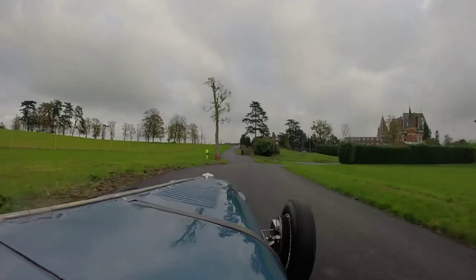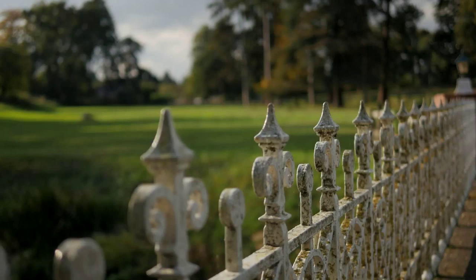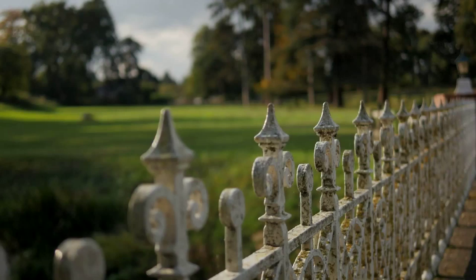The Chateau Impeny hill climb is just a fabulous opportunity to run an old car in a classic setting on a beautiful hill, with super ambience around it. Just tremendous.